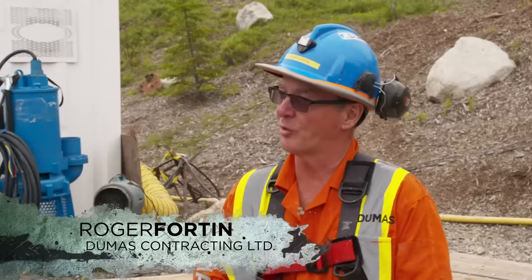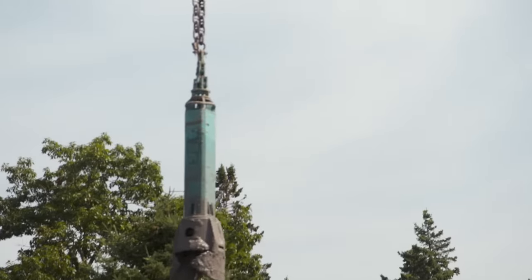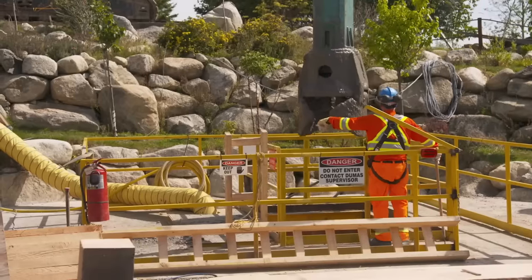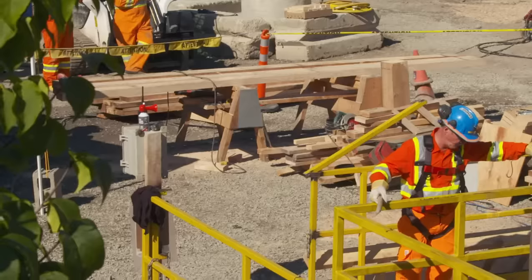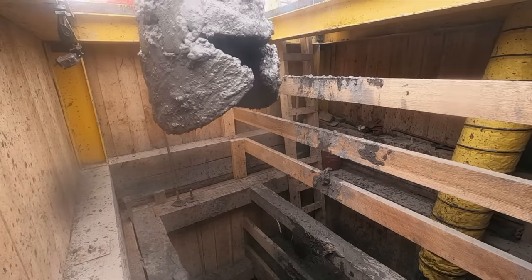What's the depth? Well, right now we're about 23 feet. We're going to be marking a little bit more, blowing that in, and then we're going to be installing another two sets. Although a number of investigations are currently being conducted all across the island to search for critical clues and valuables, their most promising operation is underway in the Money Pit area with Dumas Contracting Limited.